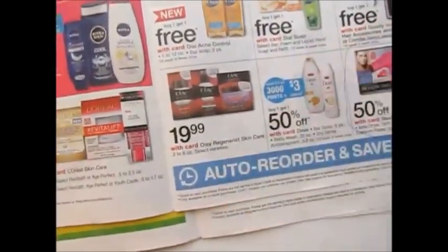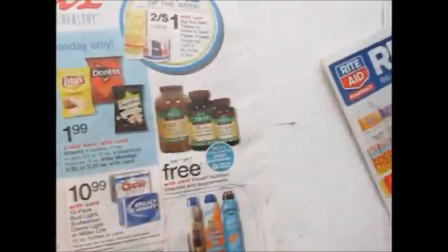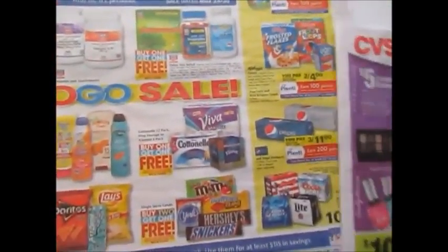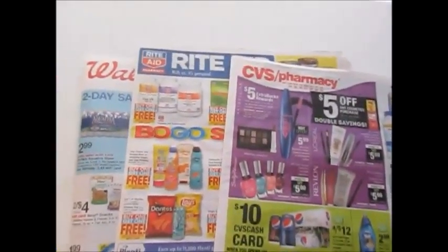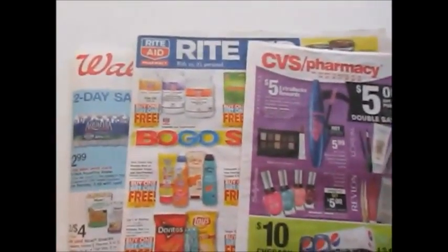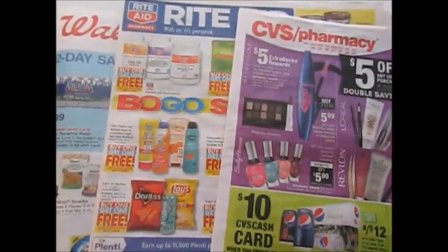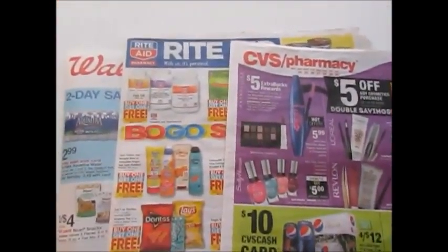I think that is it for Walgreens! Those are my best beauty deals of the week. Thank you so much for joining me today. I hope you enjoy these videos and find something useful. If you enjoy the videos, please don't forget to rate, comment, and subscribe. Thank you so much, and I will see y'all in the next video, bye!